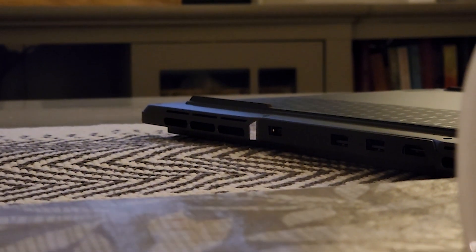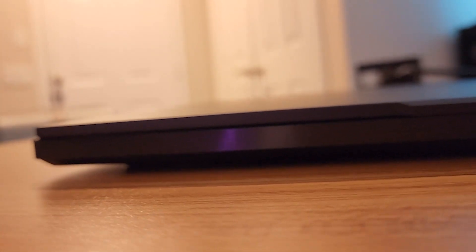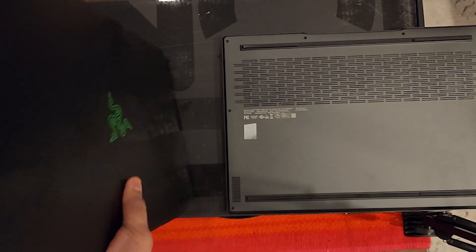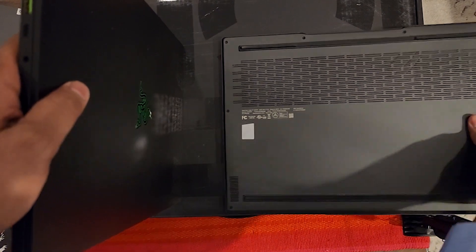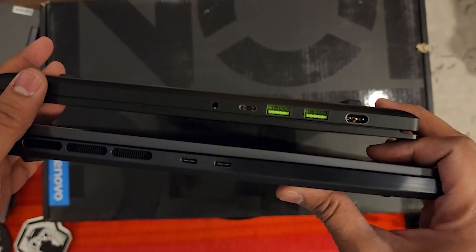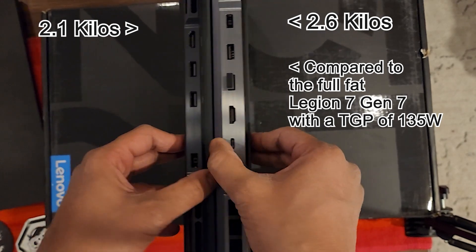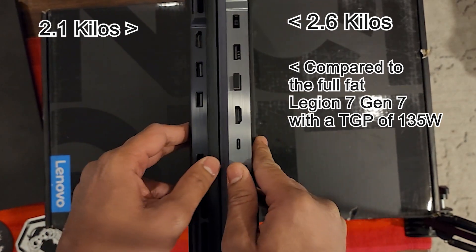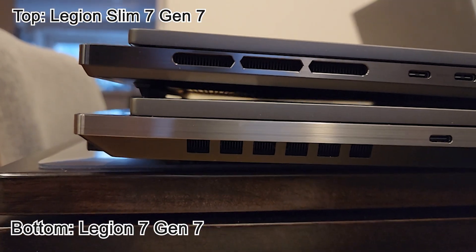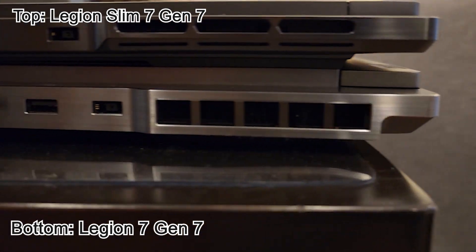Let's talk about improvements over the previous generation — and the improvements are much more than just the CPU and GPU. What I'm really grateful for is that they slimmed it down. The last generation was about 0.74 inches and this one is 0.67 inches, which is the same as this Razer Blade — the advanced version from 2021. It's not a huge achievement to finally be at par with the Blade, but there's something very critical that sets them apart: the Legion's insane thermal management system.